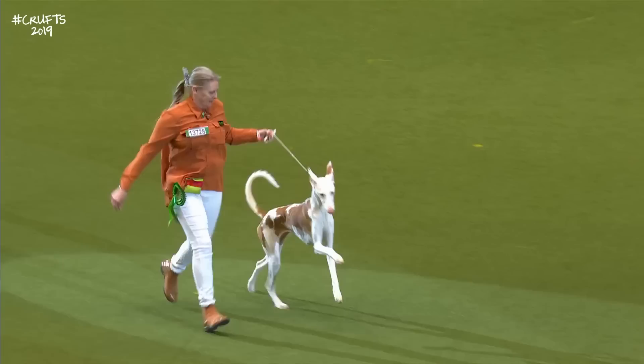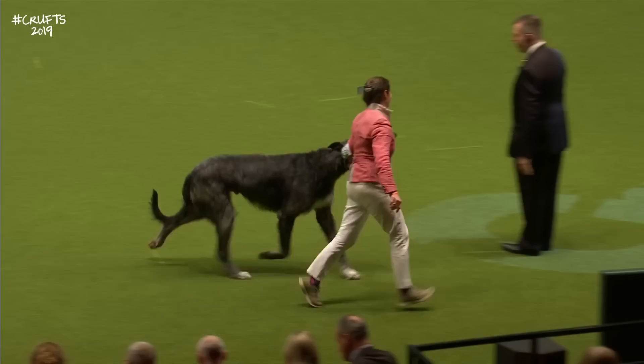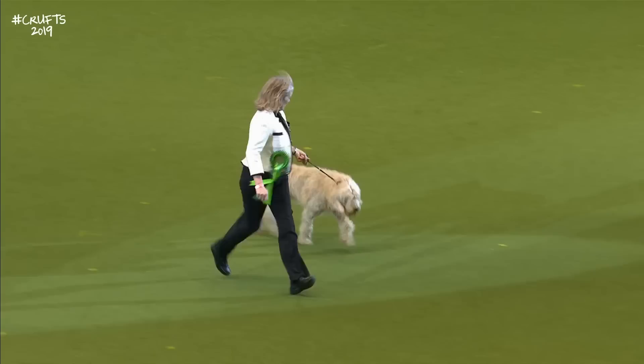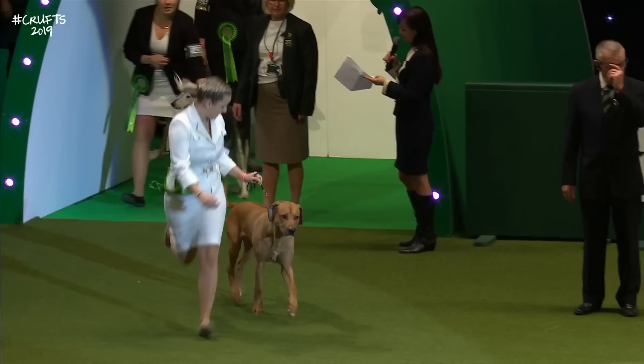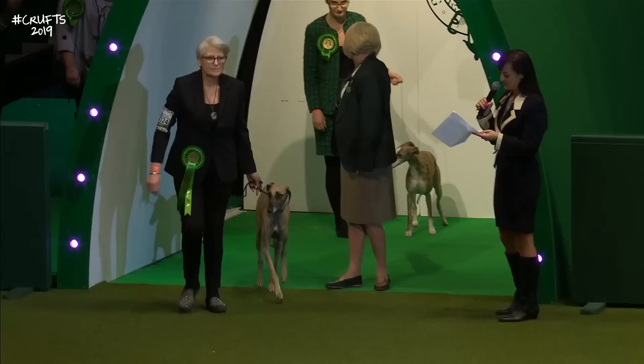The Irish Wolfhound dancing its way across the ring. The Norwegian Elkhound. The Otterhound — very vulnerable breed, the Otterhound. Always quality, the Pharaoh Hound. The Portuguese Podengo — the Warren Hound from Portugal. The Rhodesian Ridgeback, characterised by that ridge of hair along the back, you can see really clearly there. And the gorgeous Saluki, so elegant on the move.